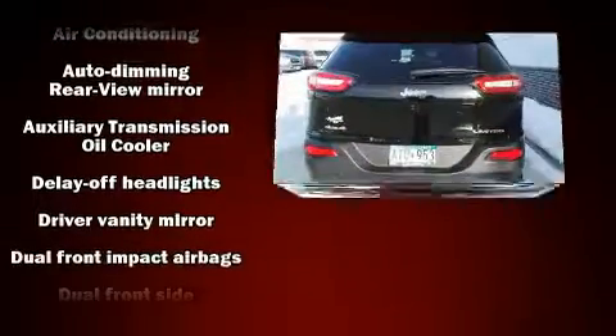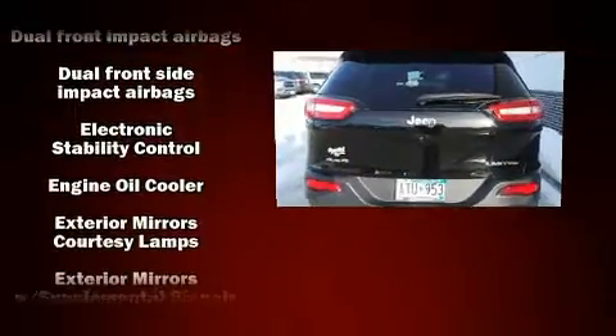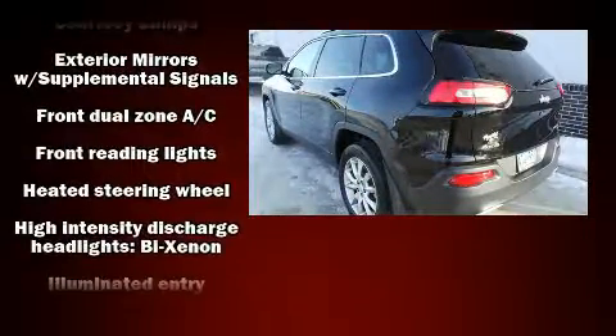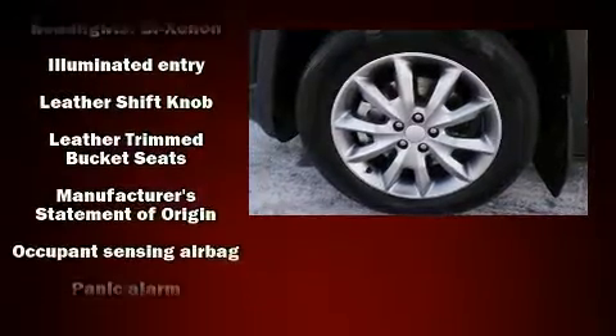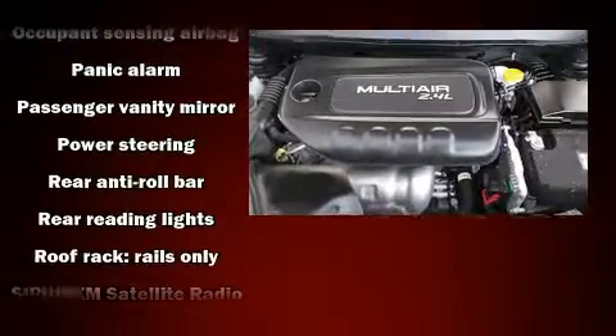Jeep ensures the safety and security of its passengers with equipment such as traction control, brake assist, anti-whiplash front head restraint, ignition disabling, an emergency communication system and four-wheel disc brakes with ABS. Comprehensive safety includes row curtain airbags and stability control.